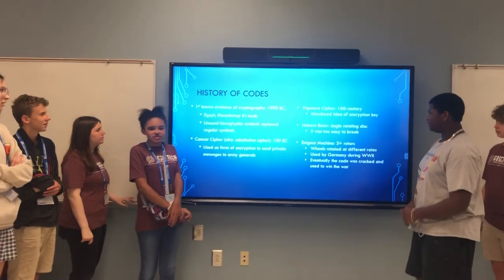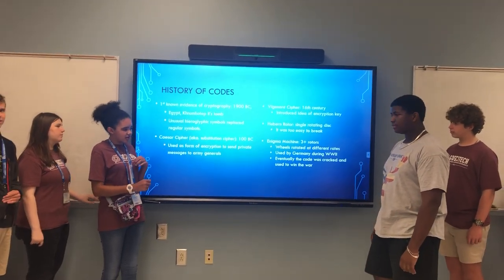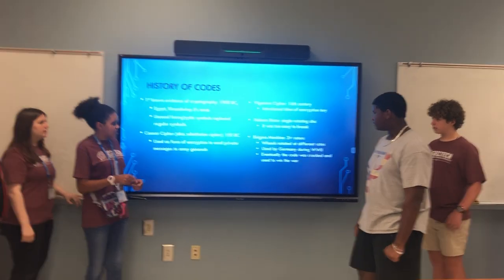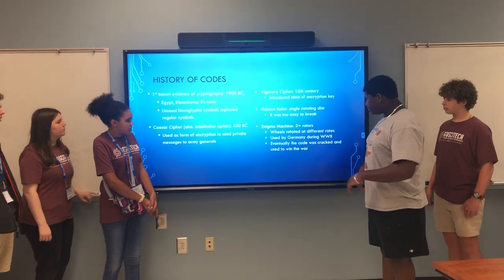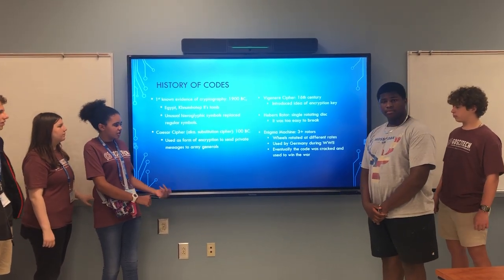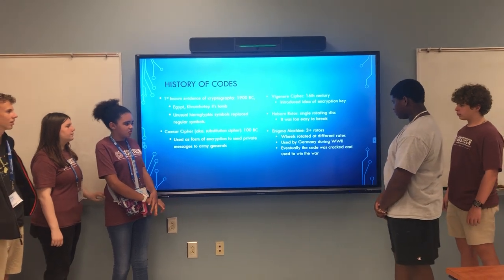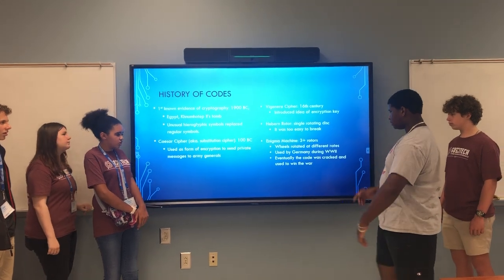The Herber motor used a single rotating disk. Rotors are disks covered with letters, and you can change them, but it was too easy to break. So the Enigma machine had three or more rotors, which all rotated at different rates, and it was used by Germany during World War II. But eventually the code was cracked and used to help the Allies in the war.